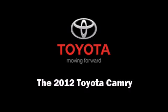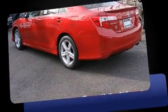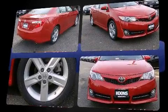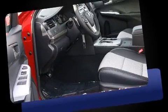The 2012 Toyota Camry. This four-door, five-passenger sedan stands out among competitors in its class. It features a front-wheel drive platform, an automatic transmission, and a 2.5-liter four-cylinder engine.